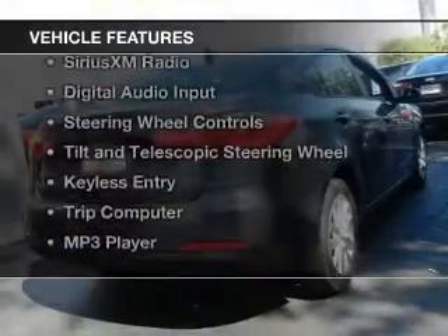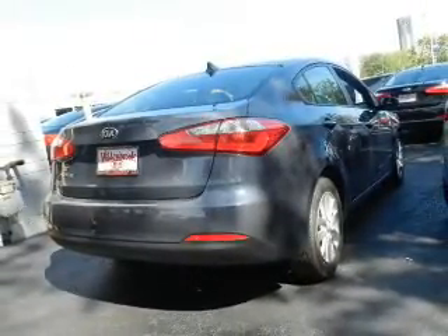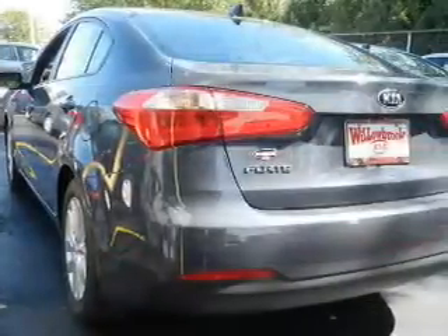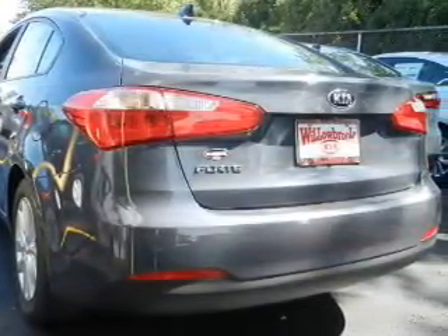The features include Hill Start Assist, Electric Trunk, Bluetooth Connectivity, Sirius XM Satellite Radio, digital audio input, steering wheel controls, a tilt and telescopic steering wheel, keyless entry, a trip computer, and an MP3 player.